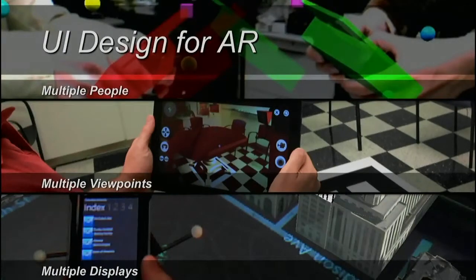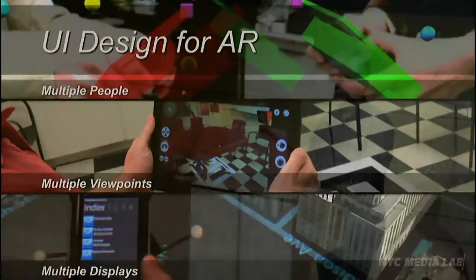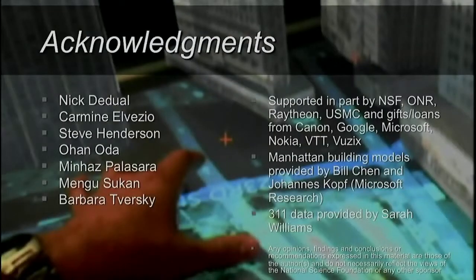To sum up, the main theme of our work is user interface design for wearable computing in general and augmented reality in particular — dealing with multiple people, multiple viewpoints, both ones you physically go to and virtually go to, and multiple displays of various sorts all working together in concert. At this point, I'd like to acknowledge my colleagues, students, and funding agencies that have worked with us, and take some questions.